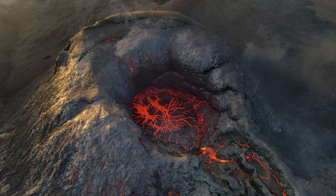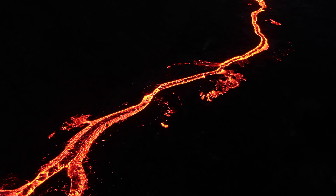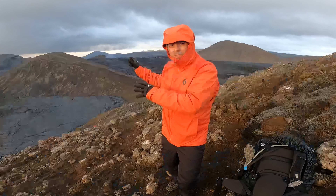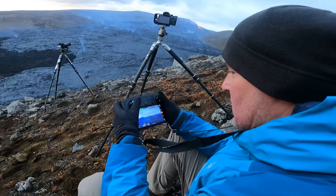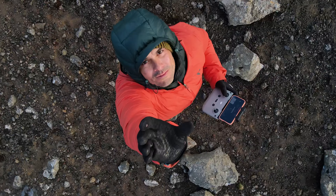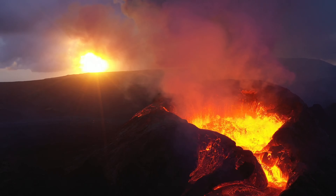I'm professional photographer Ian Plant, and I travel the world looking for the most amazing places and subjects to capture with my camera. In this exciting photo adventure, I am joined by my good friend and colleague Joseph Roybal. Together, we will encounter bitter cold and ferocious winds as we go face to face with one of the most amazing spectacles on planet Earth — an active volcano.